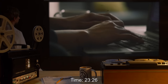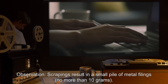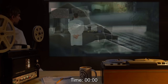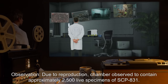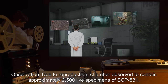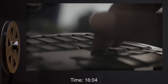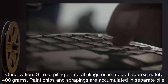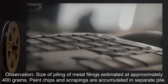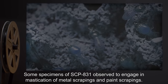Day one, time 2326 hours: scrapings result in a small pile of metal filings, no more than 10 grams. Day two, time 0000 hours: due to reproduction, chamber observed to contain approximately 2,500 live specimens of SCP-831. Day two, time 1604 hours: size of pile of metal filings estimated at approximately 400 grams. Paint chips and scrapings are accumulated in a separate pile. Some specimens of SCP-831 observed to engage in mastication of metal scrapings and paint scrapings.